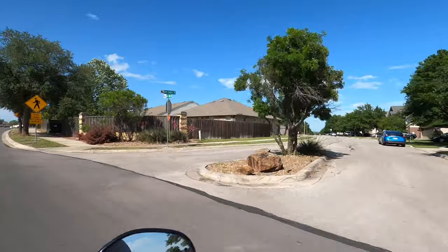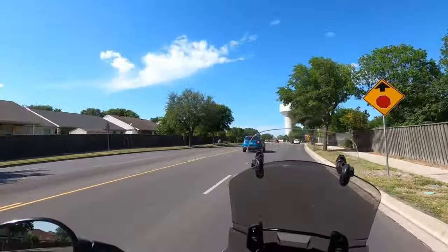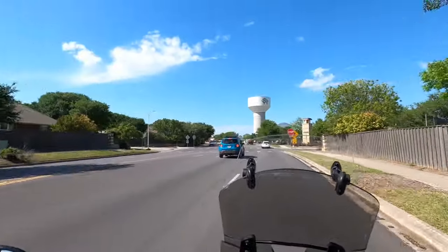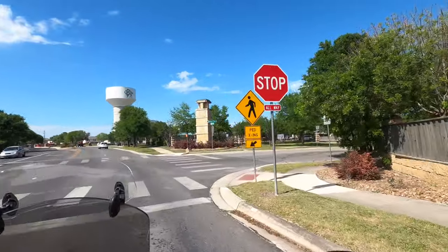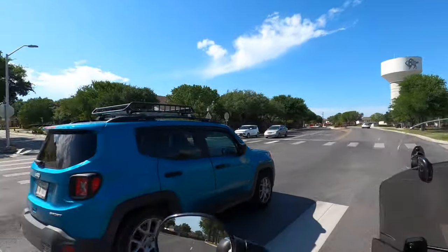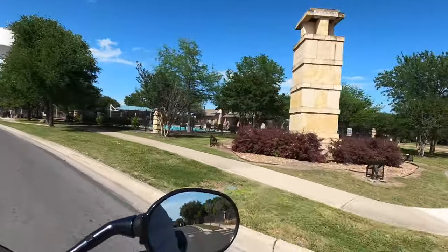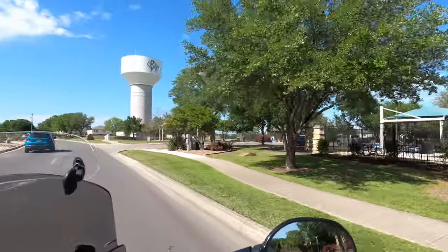This is going to be Bentwood Ranch — another really decent community with some good homes in there. Nice pool we're about to come across. The people in this area are quite nice too, just because there are so many military people. Middle of April and people are already hanging at the pool.